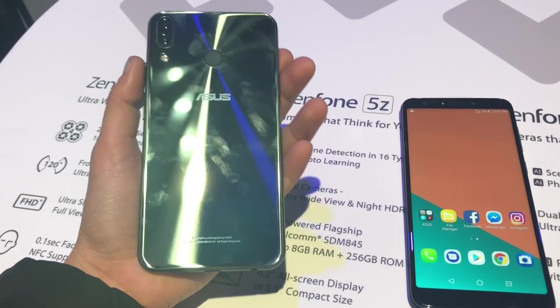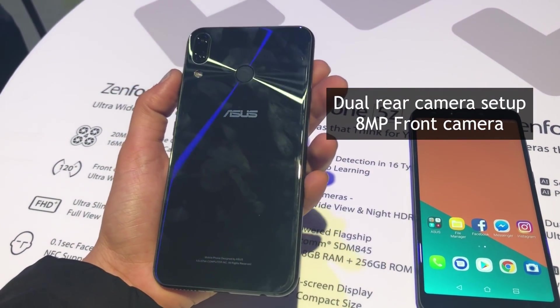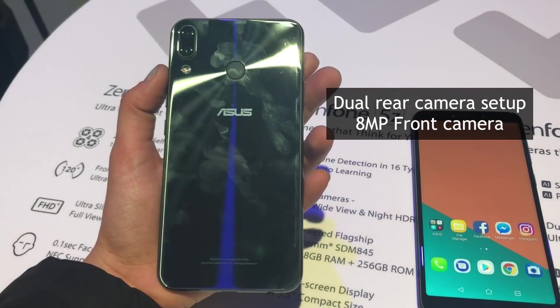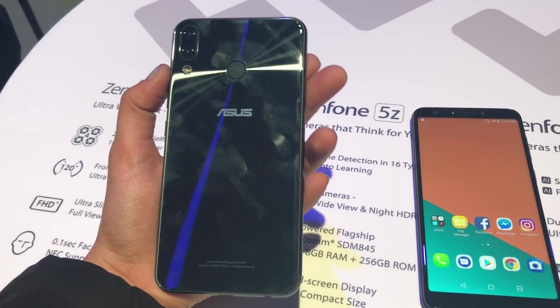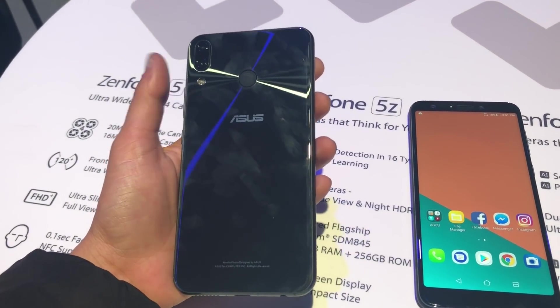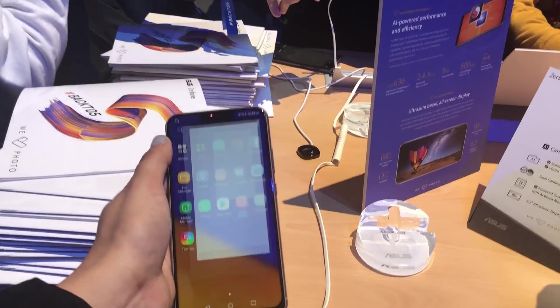On the rear, it features a dual camera setup with a 12-megapixel Sony IMX363 image sensor and an f/1.8 aperture. The camera is aided by AI scene detection, which is capable of detecting 16 types of scenarios. On the front, the phone features an 8-megapixel camera with an f/2.0 aperture.